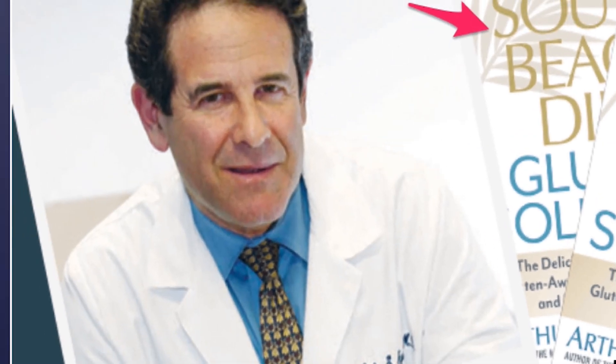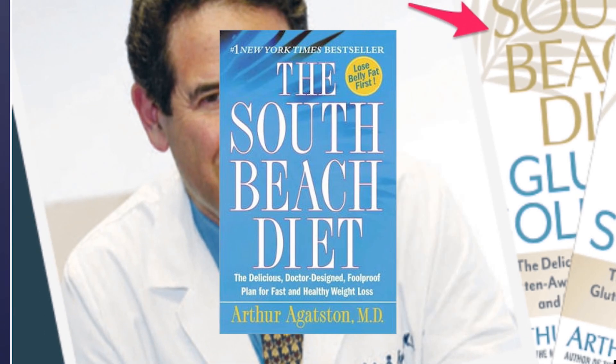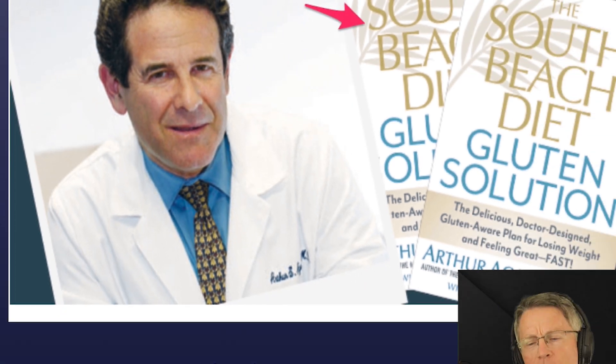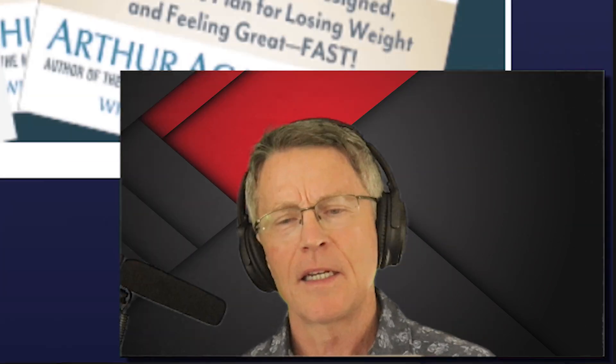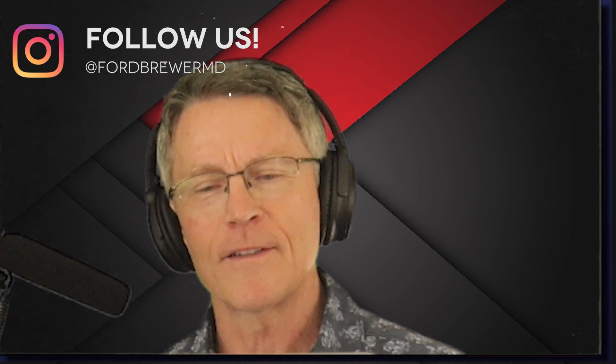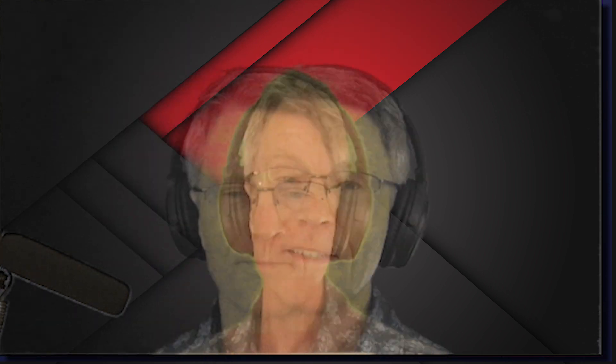Do you remember this guy Arthur Agatston? He wrote a book called The South Beach Diet. It came out maybe in the 80s or 90s, after the original focus on the Scarsdale diet. Everybody said that was a weird diet — ketogenesis and all of that was really crazy. The South Beach Diet was maybe a kinder, gentler easy button for the Scarsdale diet. Arthur Agatston is a kinder, gentler kind of preventive cardiologist in South Florida, in Miami, the South Beach area — but that's not what we're talking about.